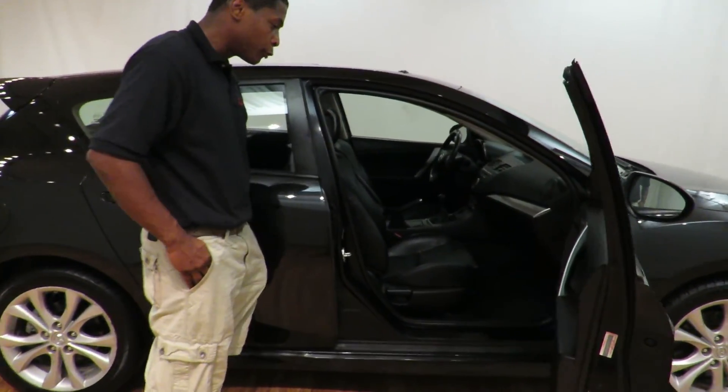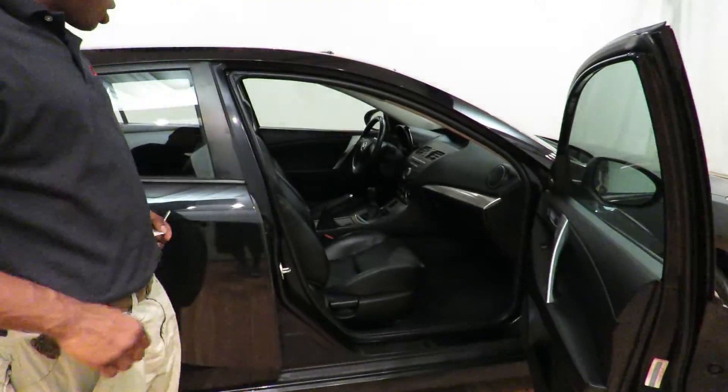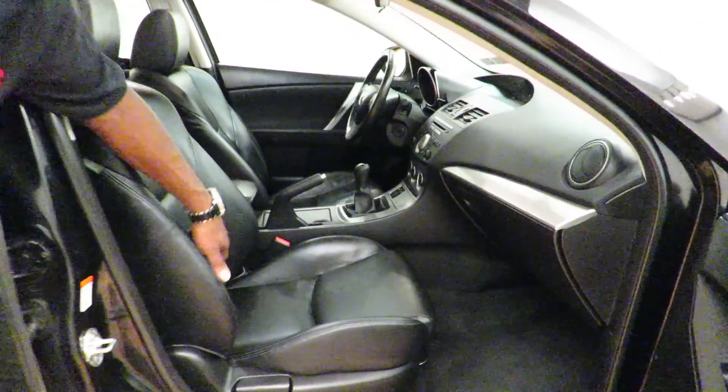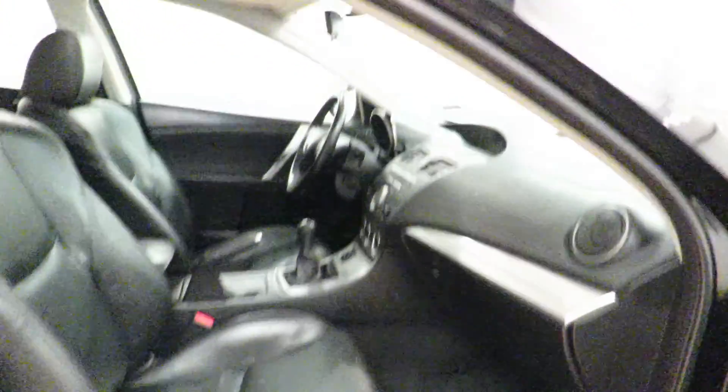Very little Mazda — beautiful car here. As you can see, it has a leather interior with a premium Bose sound system. Right here, Bose speakers.